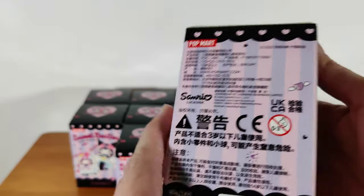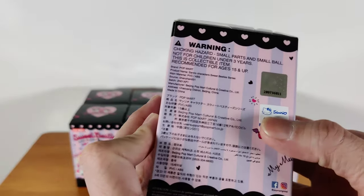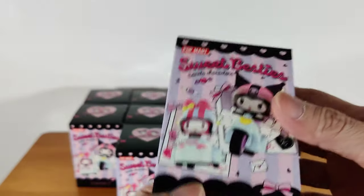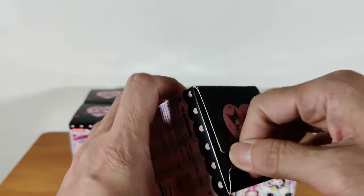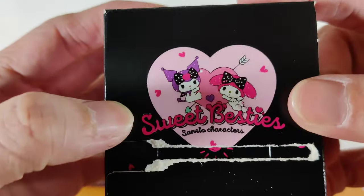So each one of them is one of them. We have a Hello Kitty Sunrayal sticker here. Let's open it up — look at the cute heart and the two of them together. Sweet besties.